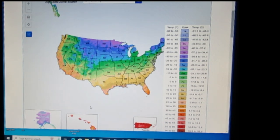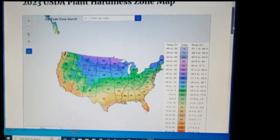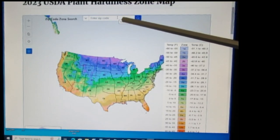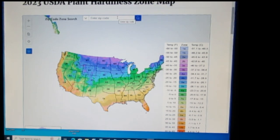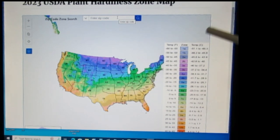This map is also interactive and it is an official map of the United States government. If you want to find your plant hardiness zone, just enter your zip code and hit the search icon, or you can click on the map itself in different areas. It's a really neat map to play with.